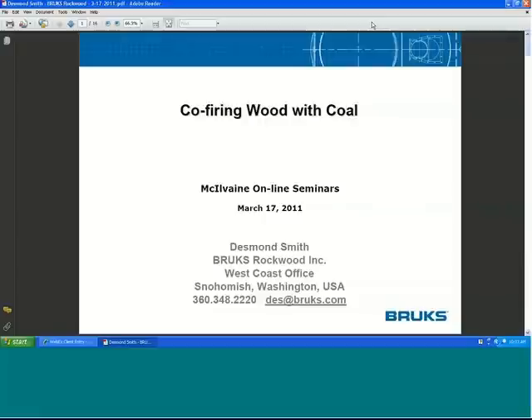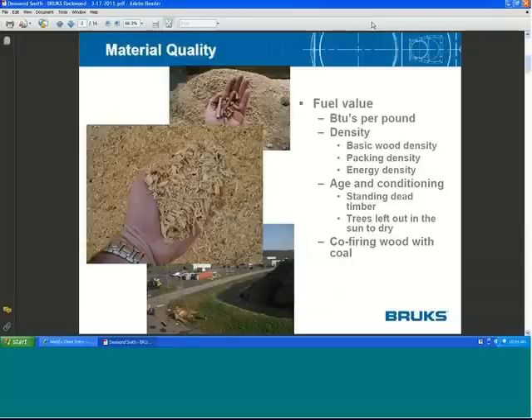Good morning, everyone. In my presentation this morning, I'll talk about a project in which we've gone through the exercise of identifying the key elements for the material receipt and handling system for a 10% to 15% direct wood substitution co-firing project for coal in a Canadian power plant. Please go ahead to the next slide.